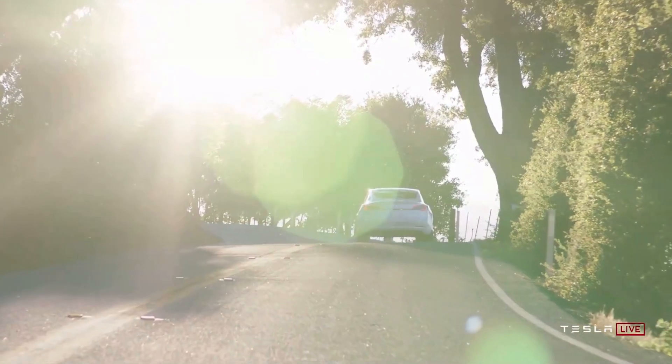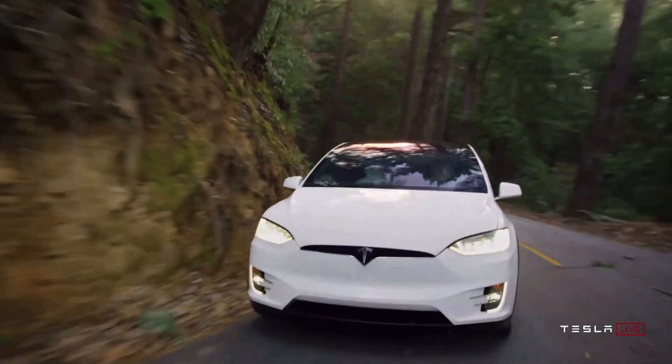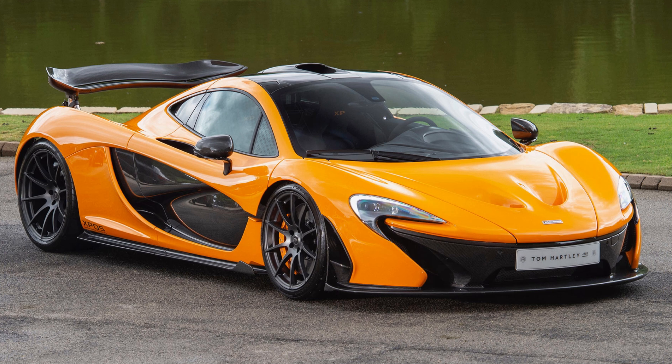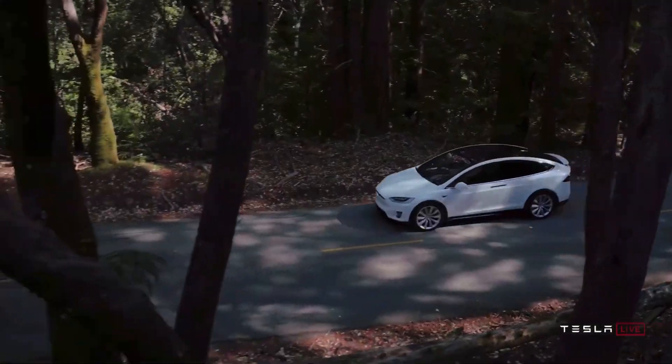$140,000 sounds like a lot, and to be fair, it totally is — I certainly won't be buying one — but when you compare it to other cars with that level of performance, it is a steal. For example, that McLaren P1 that it just beat out at the Laguna Seca costs at least a million dollars, if you can even get your hands on one.